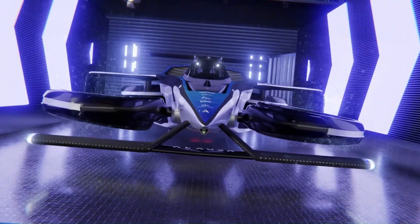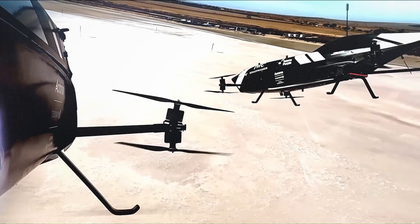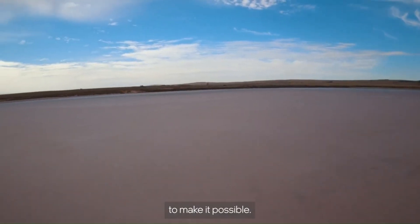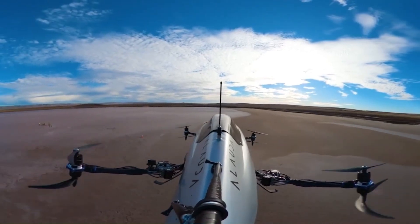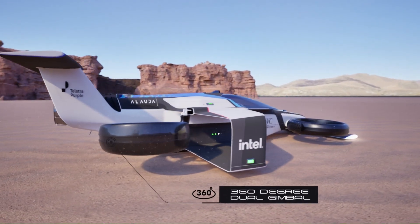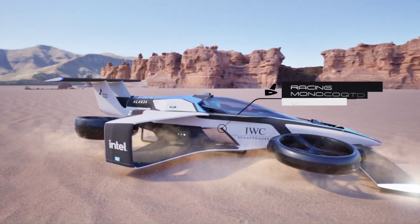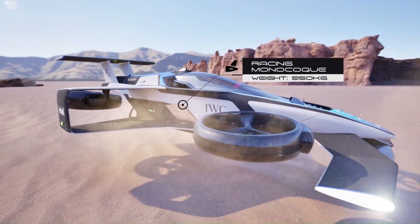Equipped with state-of-the-art safety features, including LIDAR, radar systems, and collision avoidance technology, the Mk4 is designed for both piloted and remotely operated racing. As a pioneer in aerial motorsport, the Alauda Airspeeder Mk4 redefines the boundaries of speed, innovation, and sustainable aviation.